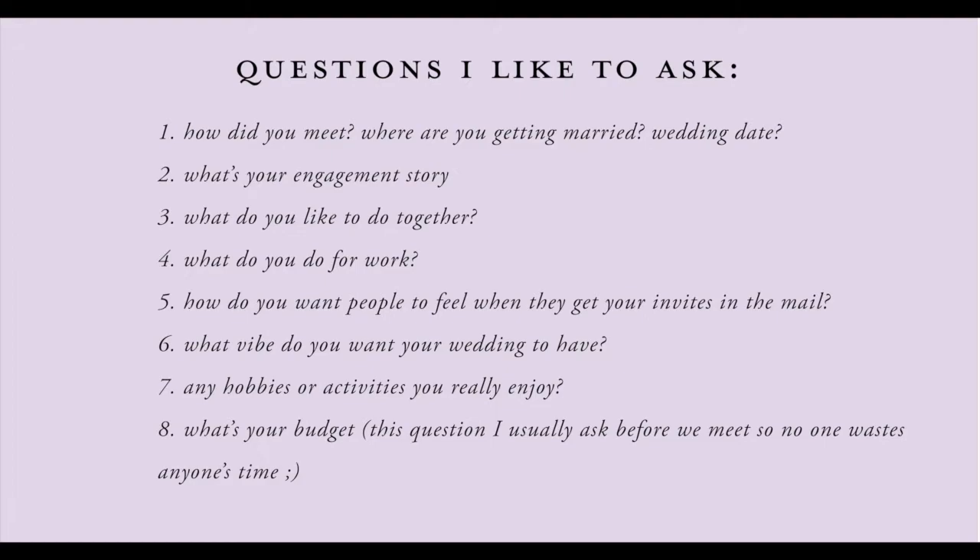Third: what do you like to do together? Do they like to play sports, do art or ceramics, or are they Netflix and chill kind of people? Next: what do you do for work? One of my clients — she was a marine biologist and her fiancé was a diver in the Navy. Their careers were really important in how they met, and I wanted to incorporate that into their invitation suite. I ended up doing some really cool watercolor artwork for that. That's why I like to ask what they do for work.